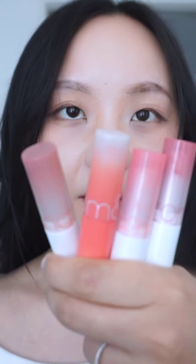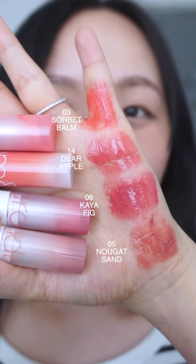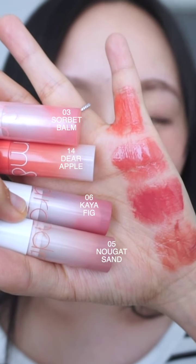Okay, let's review Dare Apple, Sorbet Bomb, Nougat Sand, and Kaia Fig. The hand swatch at the bottom is Nougat Sand, Kaia Fig, Dare Apple, and then Sorbet Bomb. Sorbet Bomb is probably the most different — it's a bright hot pink color. Nougat Sand also is quite different; it's a brown shade.